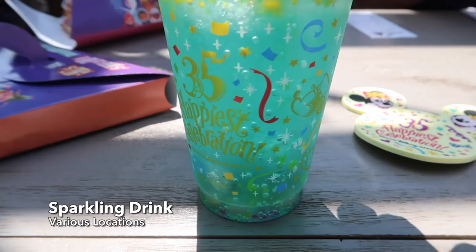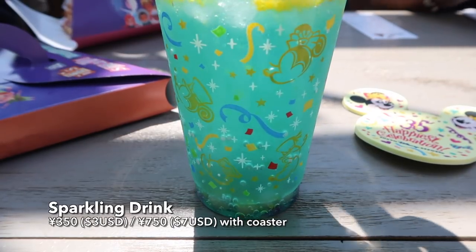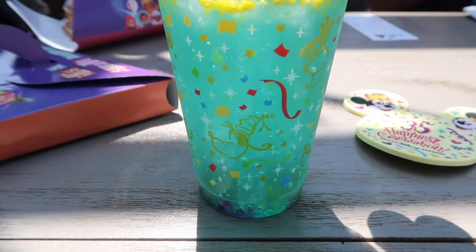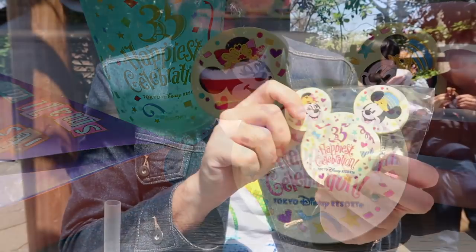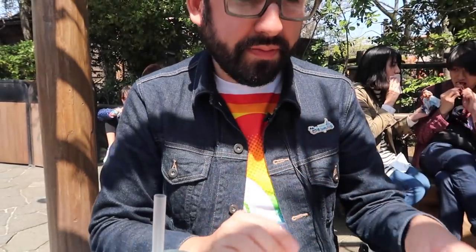If you're thirsty you can get this blue syrup sparkling drink, and it comes with a nice 35th anniversary design. There's some gold in there. You can also get this additional rubber coaster — 'Happiest Celebration, 35 Years' — really cute, make sure you get that. It's a little on the sugary side, so if you want something really sugary it's the way to go. Not my favorite, but it does look good, so that counts for something.